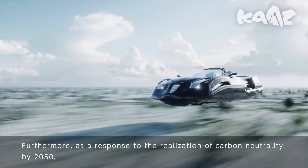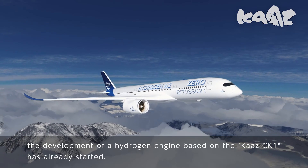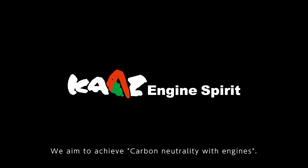Furthermore, as a response to the realization of carbon neutrality by 2050, the development of a hydrogen engine based on the Kartz CK-1 has already started. Kartz is rigidly committed to the engine. We aim to achieve carbon neutrality with engines.